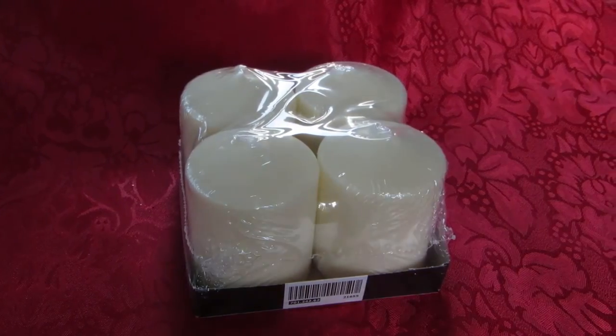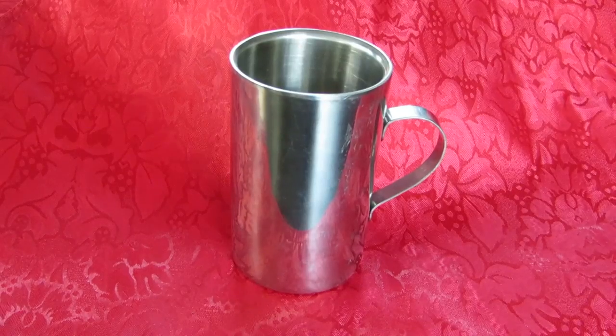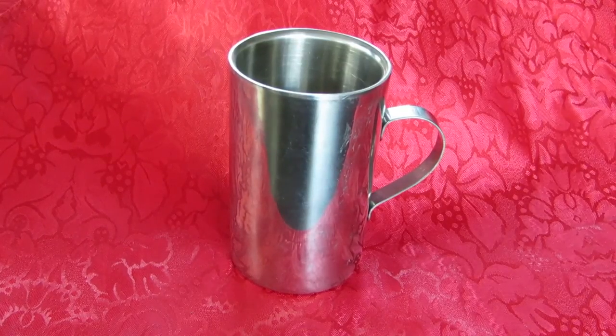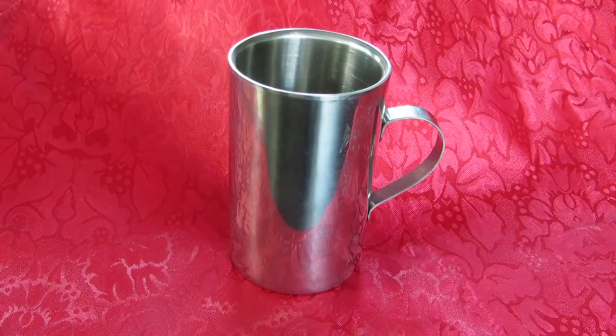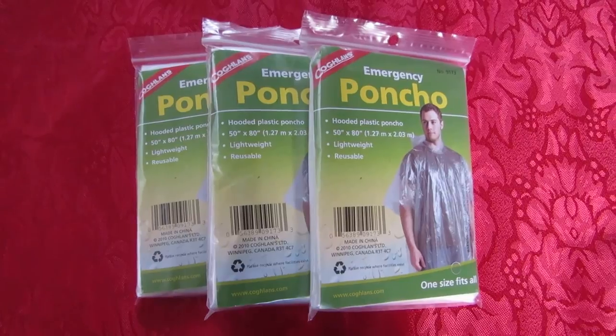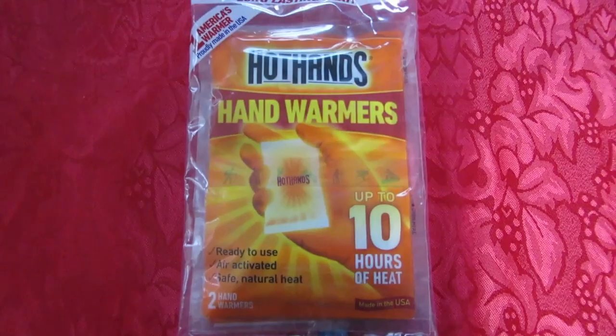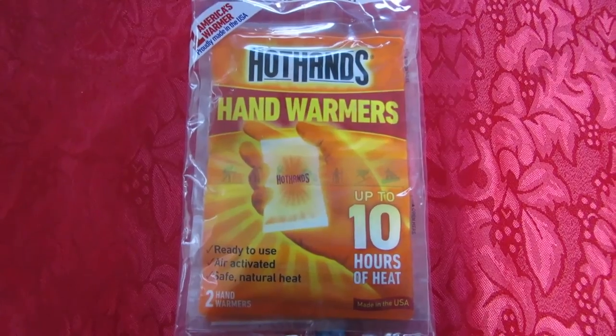Everyone can use more candles — how about a pack of those? How about a stainless steel mug for warm drinks by the campfire? What about a stack of emergency ponchos, or a multi-pack of hand warmers?